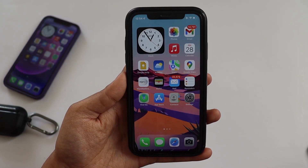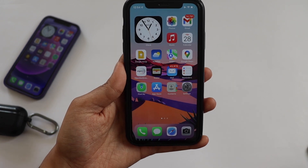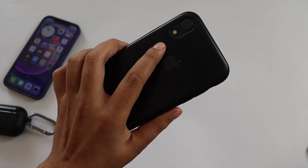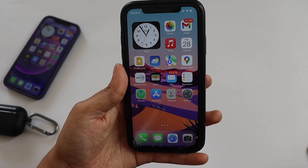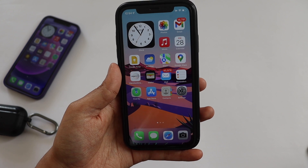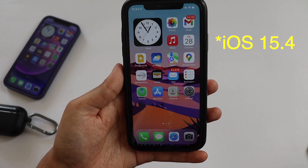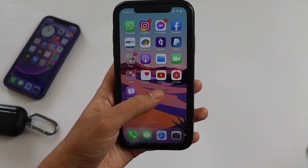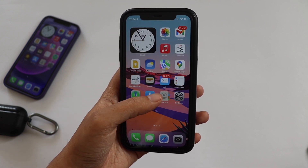The biggest feature of iOS 15.4 is unlocking your iPhone with a mask on. Unfortunately you need an iPhone 12 or newer to use that feature. Once I receive the iOS 15.4 update on my iPhone 12, I'll definitely be able to demonstrate it.